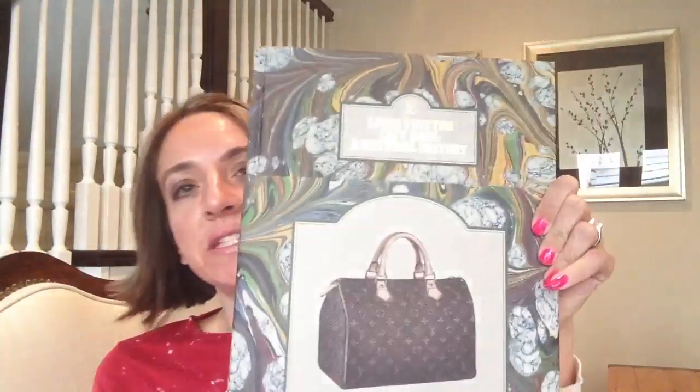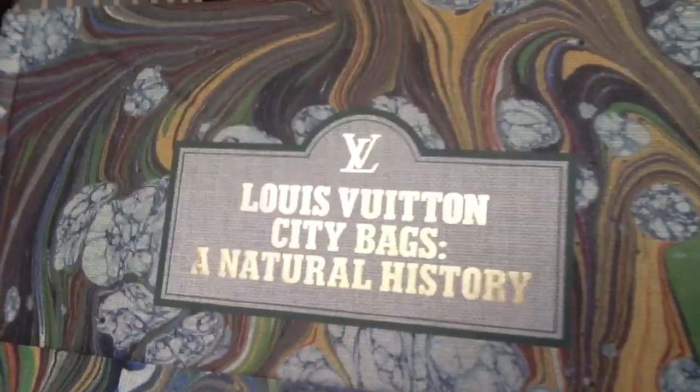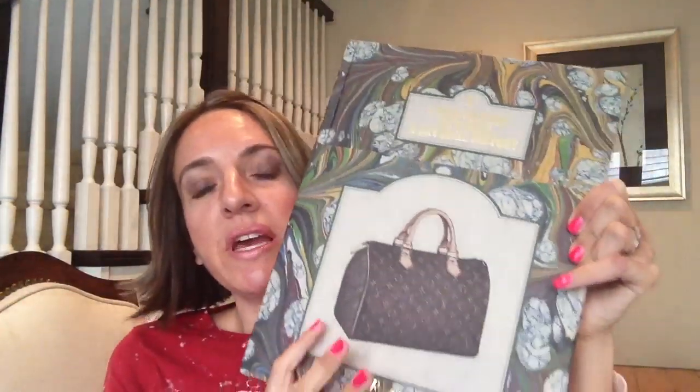The first thing I want to show you is a Louis Vuitton book I got. My father-in-law every year gives us gift cards to Barnes and Noble, so I was excited to use it on this item. It's called Louis Vuitton City Bags, and it's pretty heavy. The original price is $80 or $88, but Barnes and Noble had some kind of Christmas special online — it was like half off — so I ended up getting this with my gift card for $40.